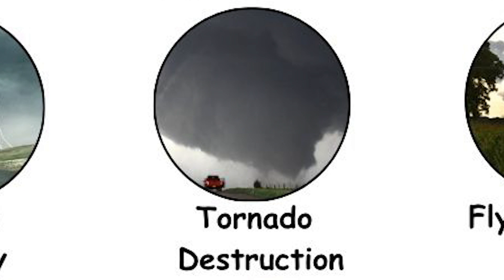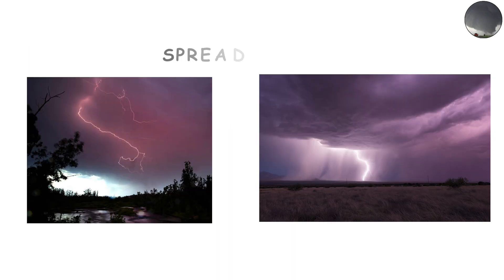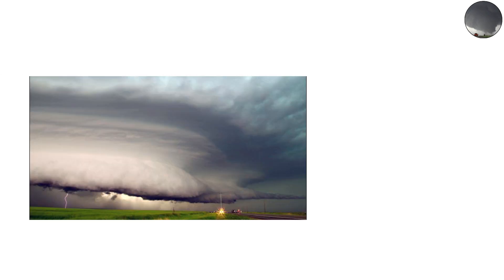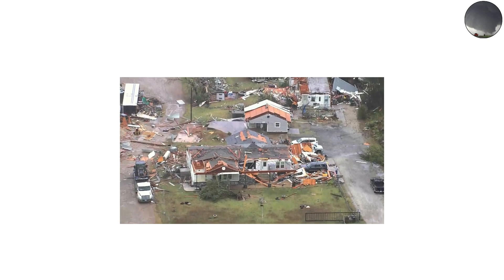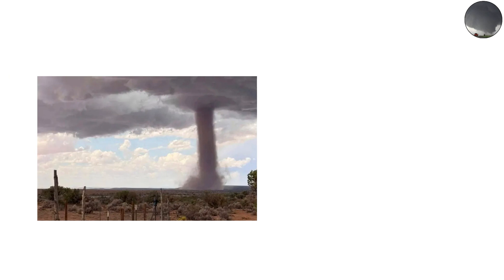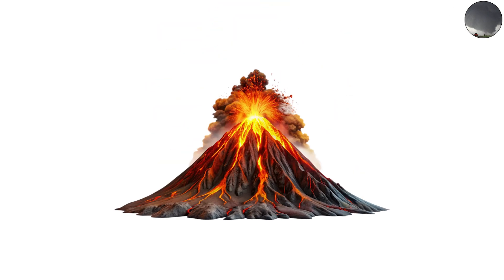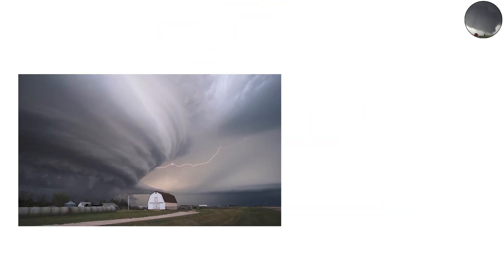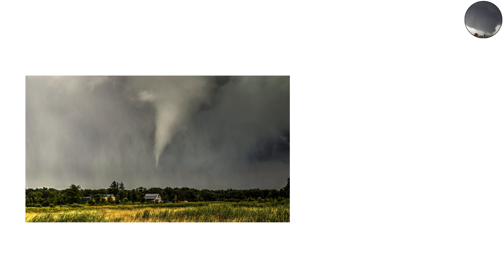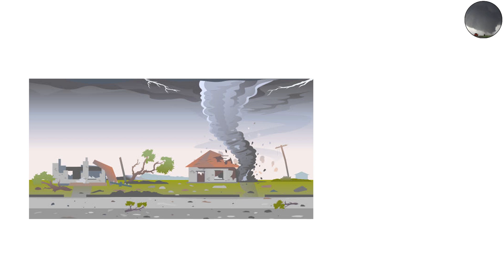To understand tornado power, it helps to compare them with other forces of nature. Hurricanes release far more total energy, but their force is spread out over hundreds of miles, while tornadoes concentrate similar wind speeds into narrow corridors. Earthquakes shake the ground across vast regions, while tornadoes destroy selectively, yet with wind speeds faster than many earthquake-induced landslides. Volcanic eruptions release far greater energy, but tornadoes are unmatched in sheer wind force on Earth's surface. What sets tornadoes apart is their ability to unleash violent forces in small, localized areas, making them among the most unpredictable and destructive phenomena on the planet.